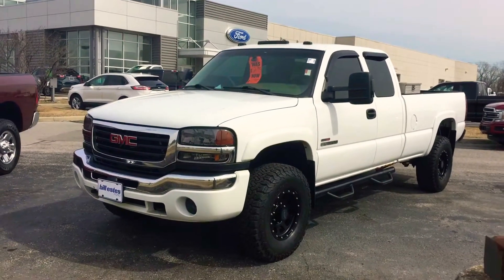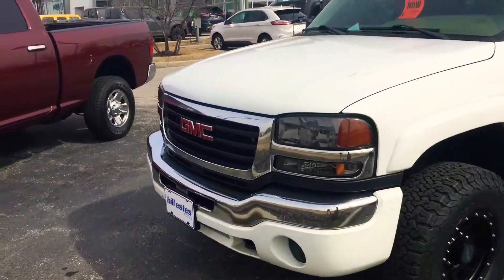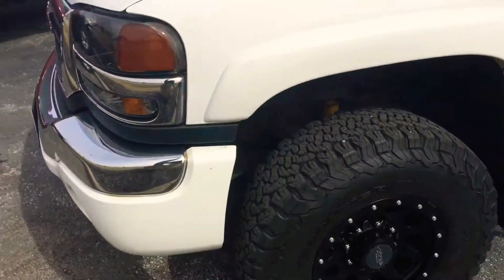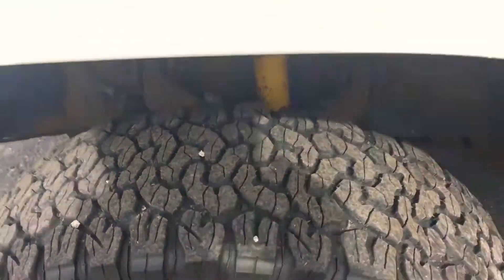This is Chris Dillon with Bill Estes Ford. I'm going to show you our 2004 GMC 3500. This one does have the Duramax engine in it. It has aftermarket wheels and tires, and the tires are in great shape with plenty of tread left on those.